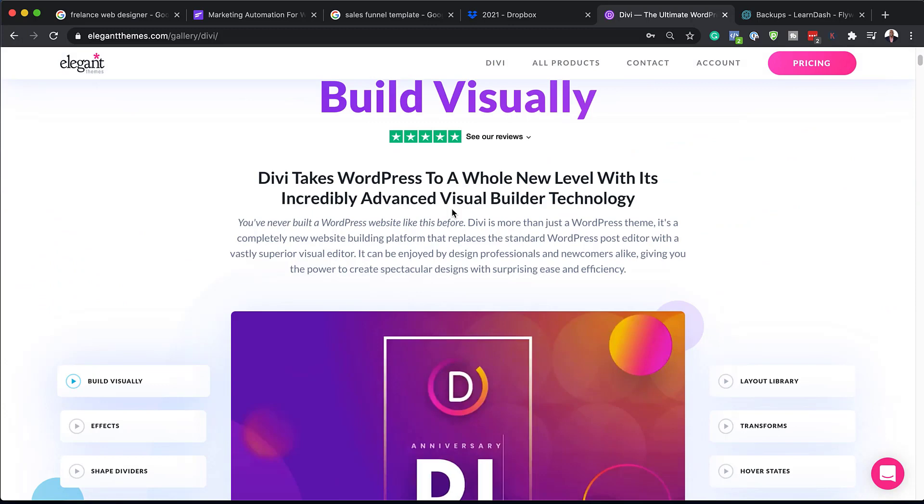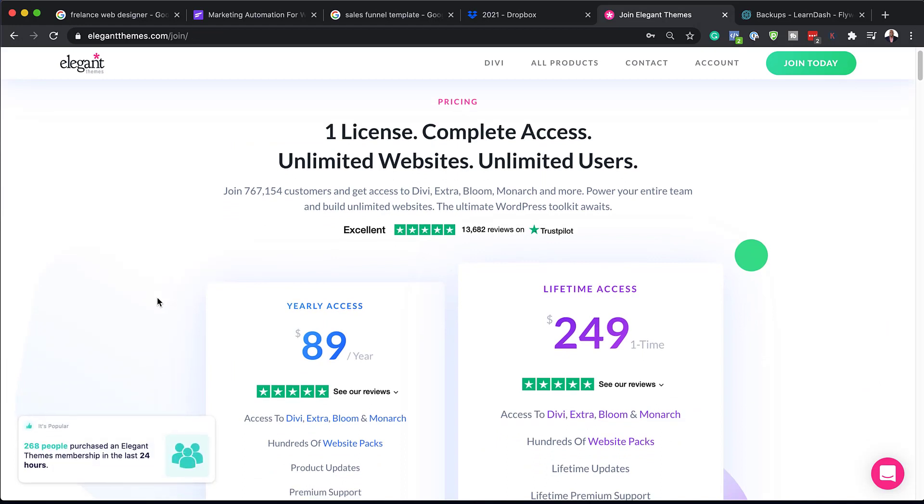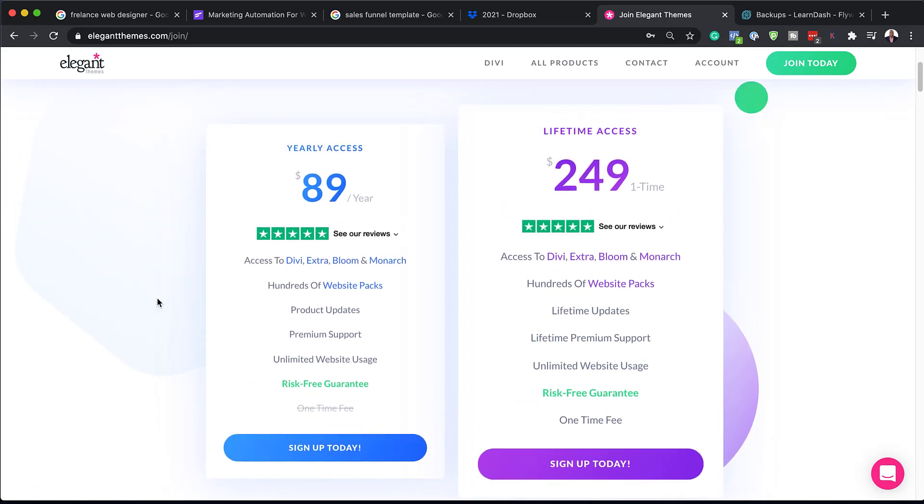The one that I highly recommend is Divi, mainly because of ease of use and also the pricing. With the Divi license, you can have unlimited websites for only $89 per year, and if you go for the lifetime access for only $249, you can have unlimited websites. If you use my affiliate link in the video description below, I also give you a bonus course that teaches you how to use Divi from scratch, covering graphic design and a real life project where I design a website step by step.